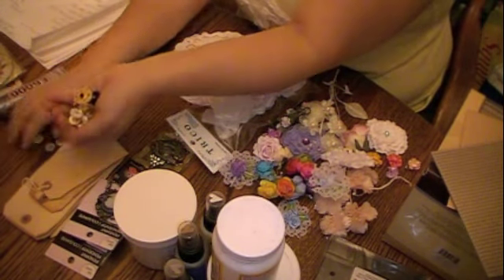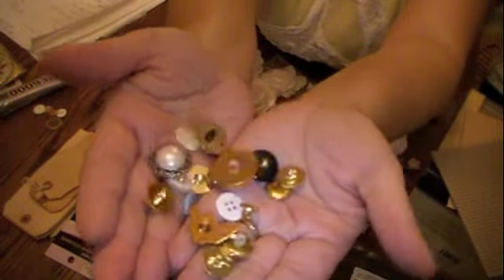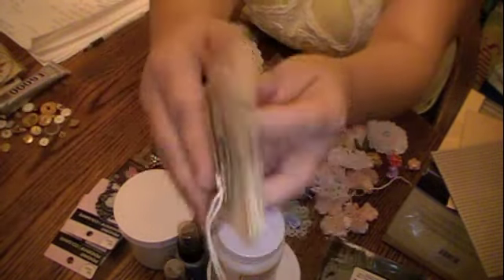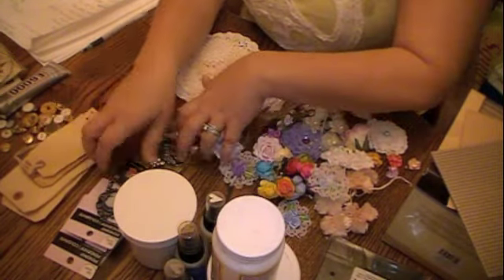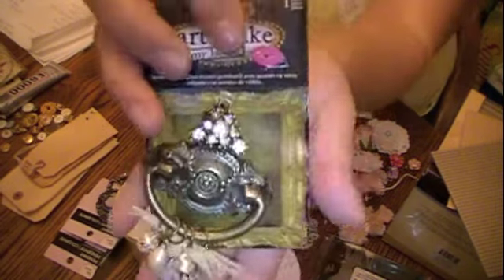My third favorite would be buttons — just different types of buttons to use as embellishments. My fourth must-have would be shipping tags, the small ones and the large ones. You must have those for your projects.